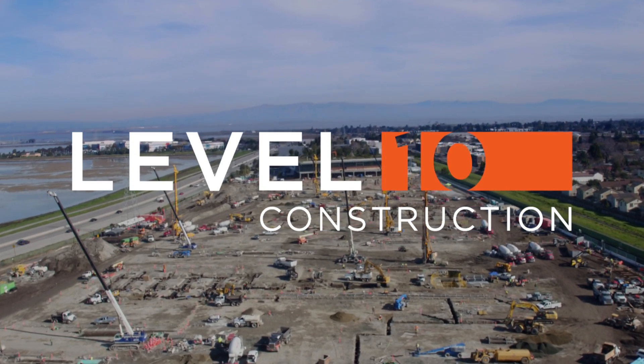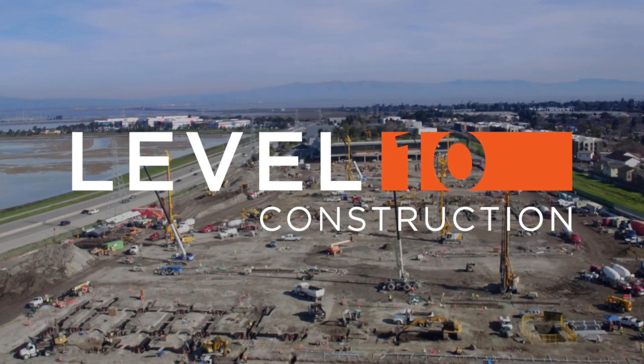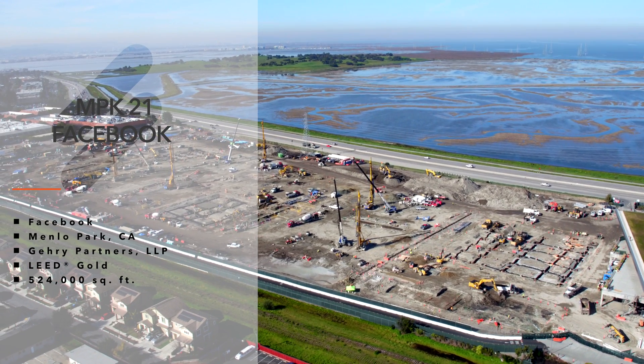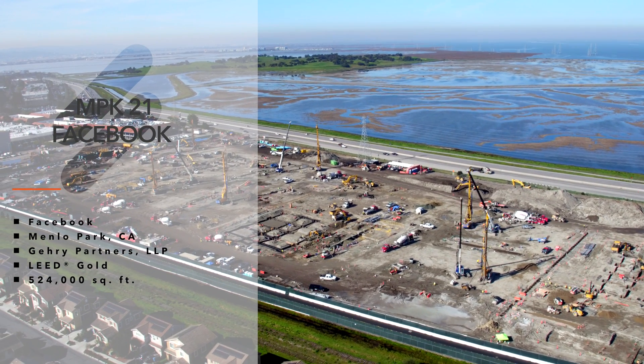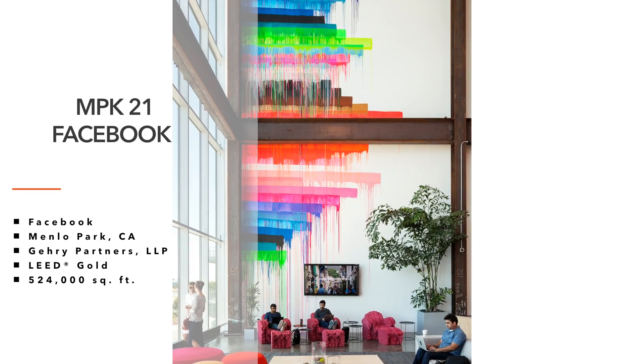Level 10 introduces Facebook MPK21. Building on the success of multiple projects for Facebook, Level 10 was selected by the Silicon Valley tech giant to build a second signature project, MPK21, at Facebook's headquarters in Menlo Park.